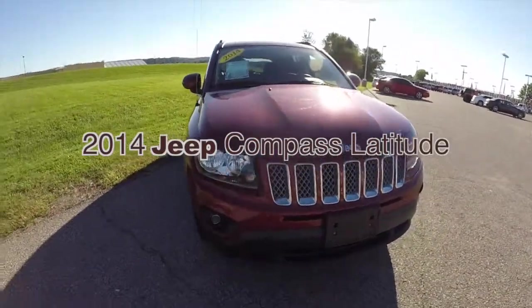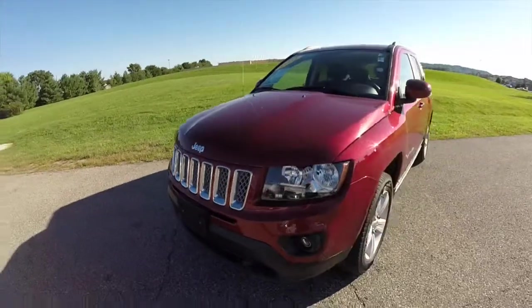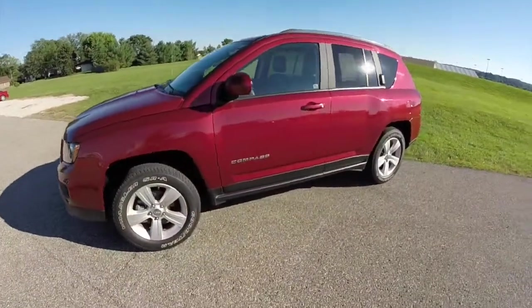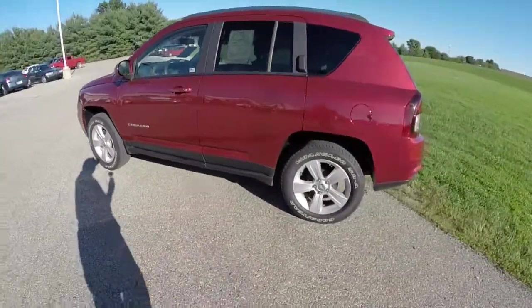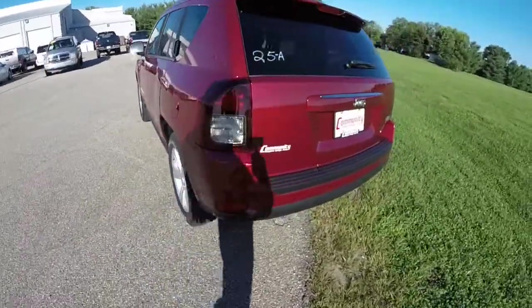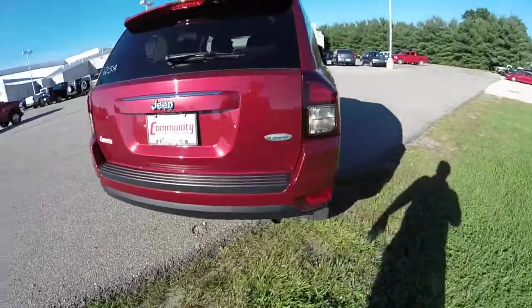Hello everyone, today let's take a quick walk around look at this 2014 Jeep Compass Latitude. This Compass is painted in a deep cherry red crystal pearl coat, has a dark slate gray cloth interior. It is powered by a 2 liter 4 cylinder engine with a 6 speed automatic transmission. This vehicle is a front wheel drive.